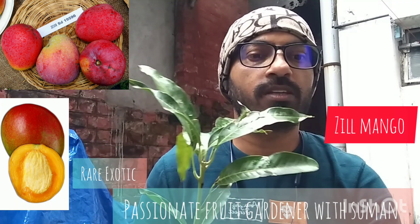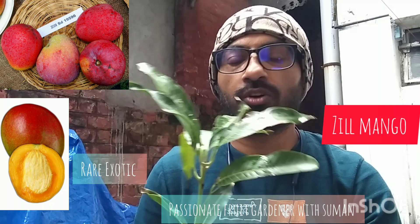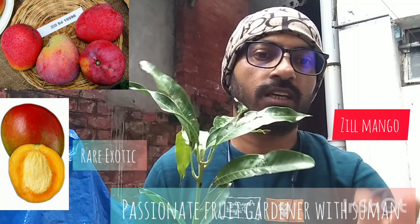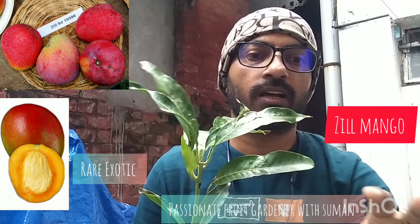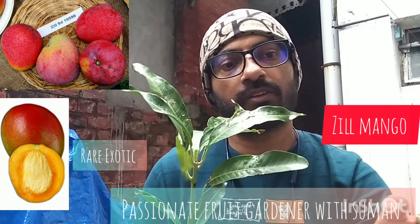Jill may be the parent of several Florida mangoes, including Dot, Jakarta, and Spirit of 76. This Jill mango is called the Spirit of 76.